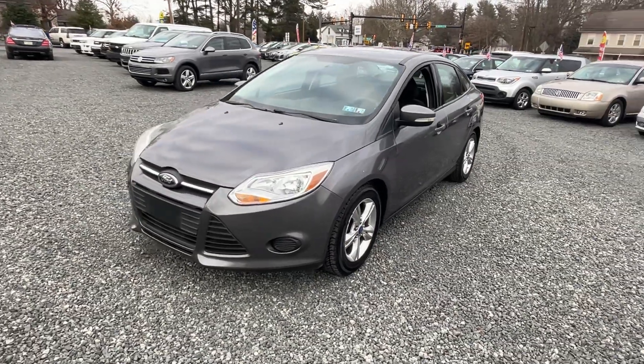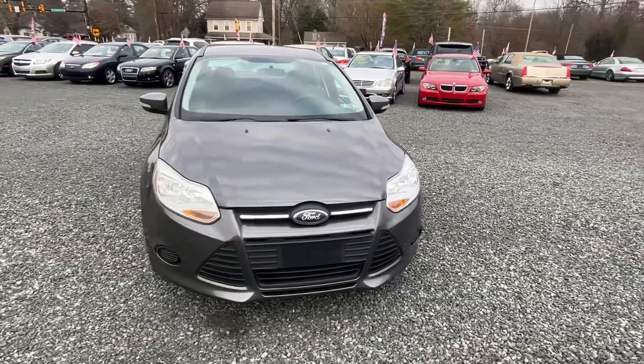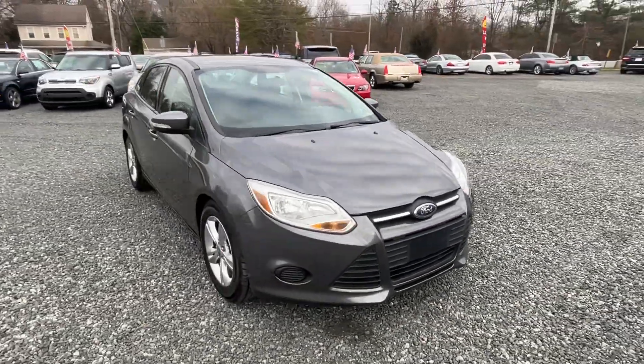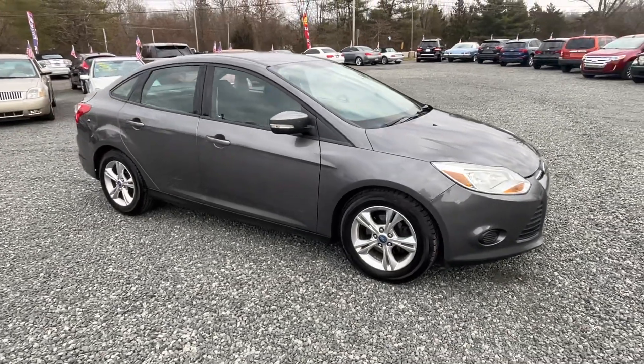This is a 2013 Ford Focus SE, four-cylinder automatic, 121 miles. Let's just go over the car.